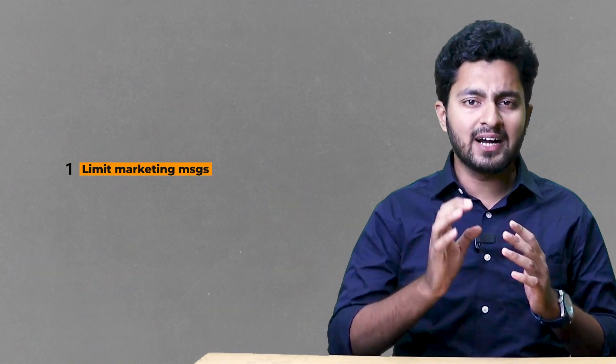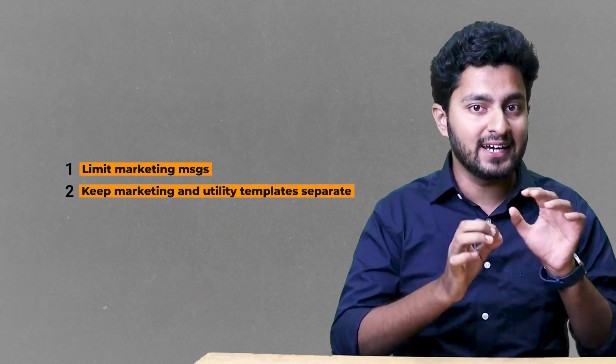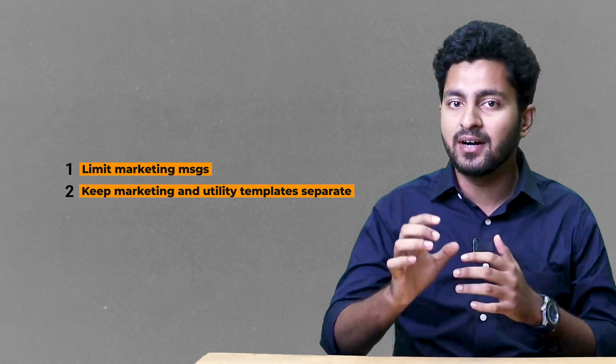The question is what can you do about it? Limit the number of marketing messages that you send to users. Also, keep in mind that this limitation exists only for marketing templates, so don't mark the utility templates as marketing.